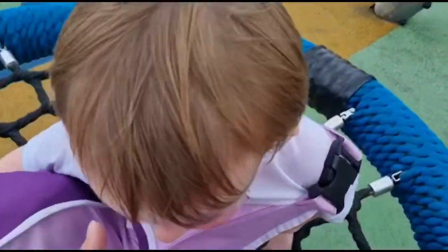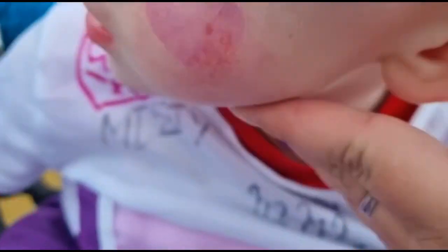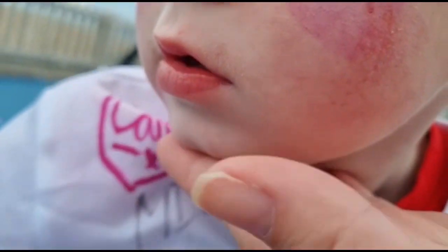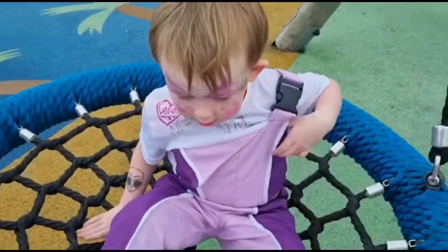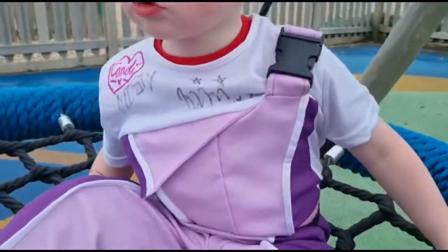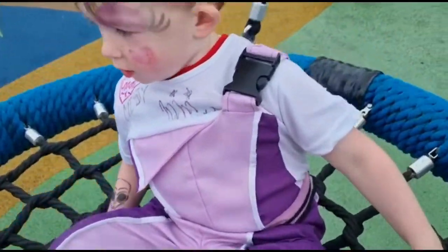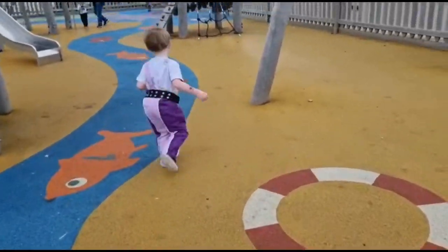Oliver has just fallen over — let me see your face. He's just cut his cheek and his chin a little bit. You had a little cry but you're okay, aren't you. It is so windy out here.